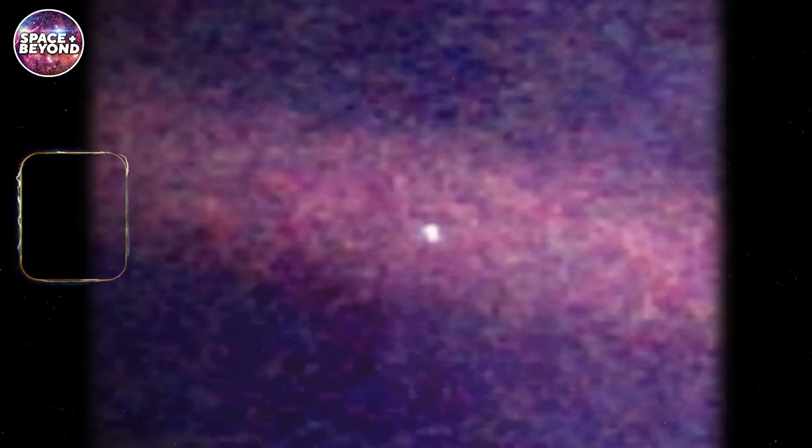This looks like more than a dot, but it is in fact less than a pixel.